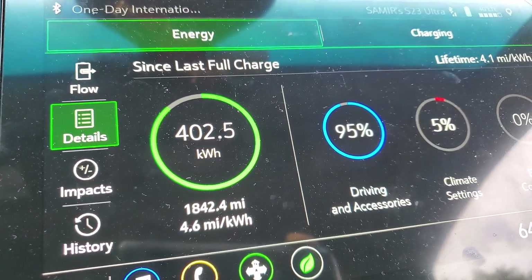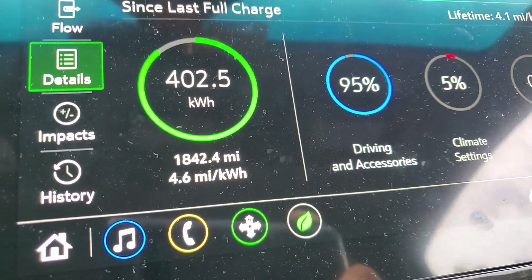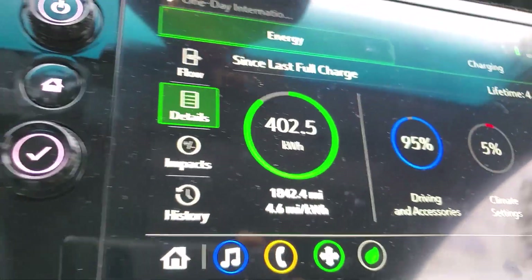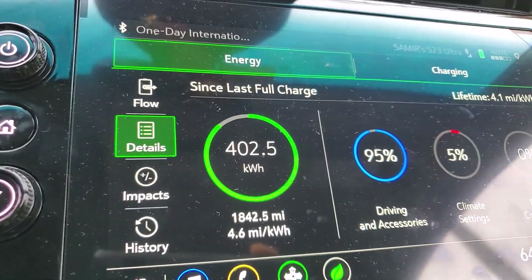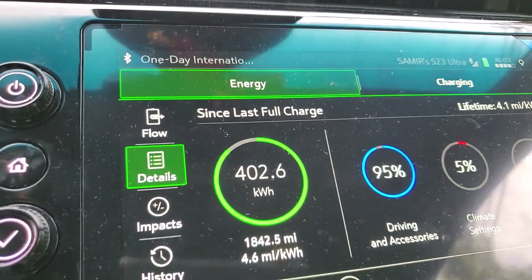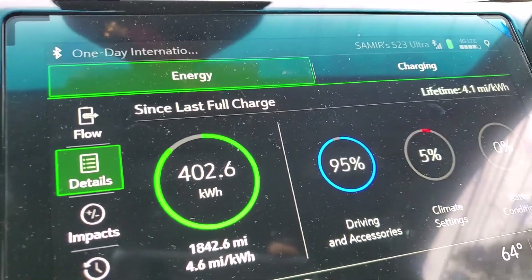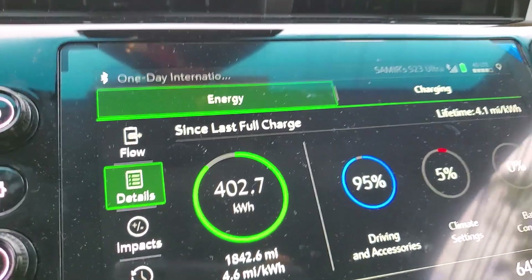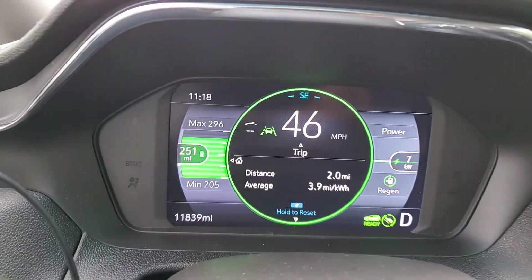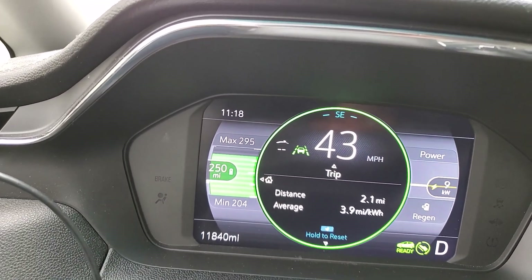Over the last 1,800 miles my range is 4.6 miles per kilowatt hour. That's with 60 percent of driving being local and 40 percent on the freeway at around 65 to 70 miles per hour.